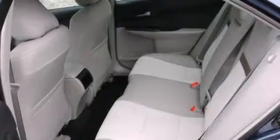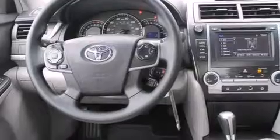Rear seat child-proof door locks, steering wheel controls, full power accessories, a rear window defroster, and a tilt steering wheel.